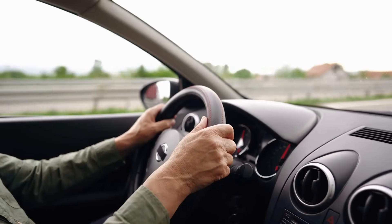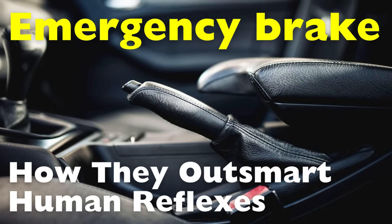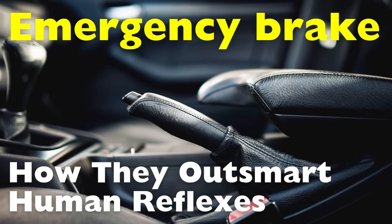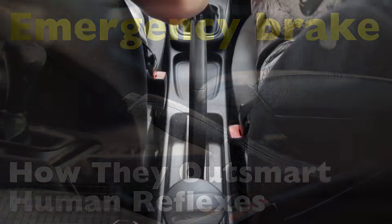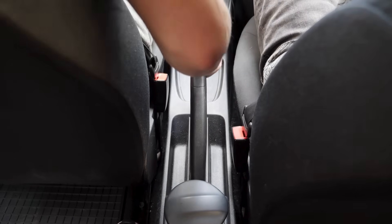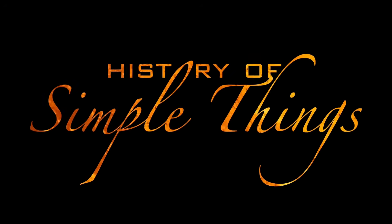Before your foot even touches the brake pedal, your vehicle has started slowing down automatically. Ever wonder how that's possible? Today, we're diving into the fascinating world of emergency braking systems — how they work, how they react so fast, and why they've become such an essential safety feature in modern vehicles, right here on History of Simple Things.